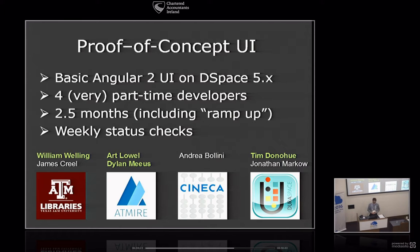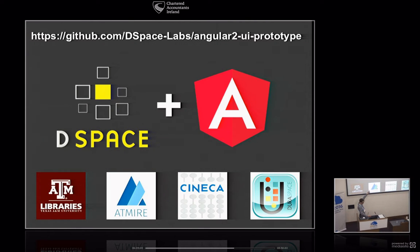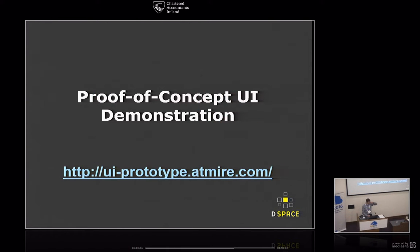The folks involved: William Welling did an amazing amount of work from Texas A&M, as well as Art and Dylan from Atmire. I was involved from DuraSpace on the programming side — I wanted to get my feet wet. James Creel, Andrea Bellini, and Jonathan Markow were there as consultants to help us along, make sure we were hitting all the bases and answering all the questions we needed to answer. There is also a public demo available if you want to try things out — the code is on GitHub under DSpace Labs.